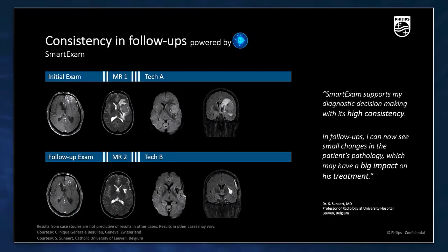Smart Exam is especially useful for follow-up patients. In cases done on different MR systems performed by different operators, you can see consistency in planning that makes it easy for the radiologist to compare images. As noted by Professor Sunit from Louvain University Hospital, Smart Exam supports decision-making with high consistency, and in follow-ups, small changes in patient pathology can now be detected, making a big impact on treatment.